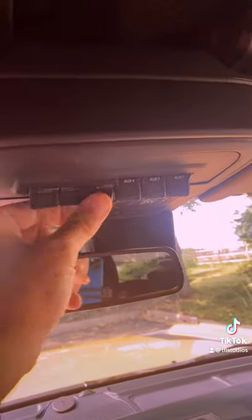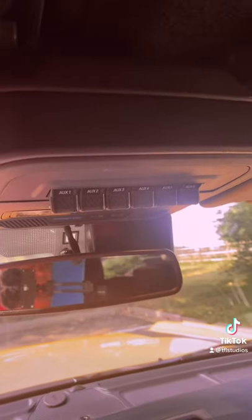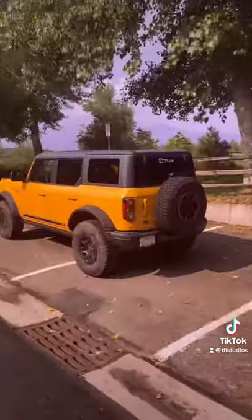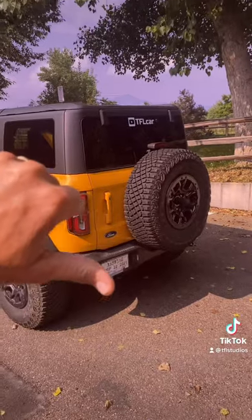And number one: you've got not one but six auxiliary switches for things like extra lights, a winch, and onboard air. And be sure to check out my other video — why this Bronco is, yep, terrible off-road.